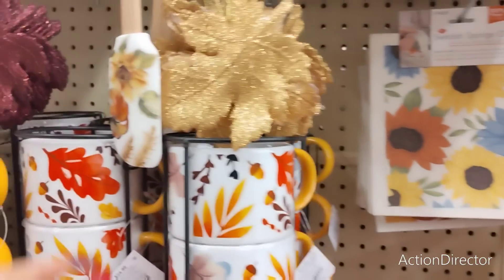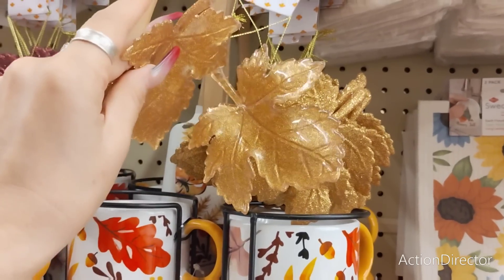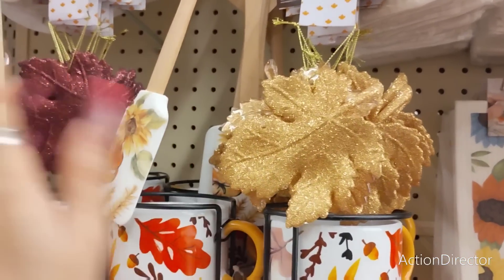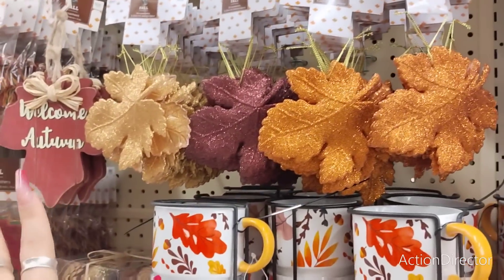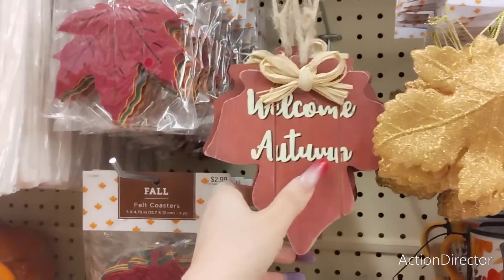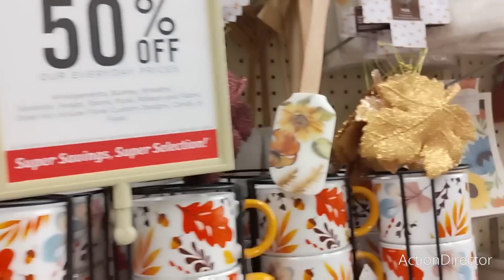Oh my gosh, if I was going to do a fall tree, this would be it — look at this, two for $4.99. Maybe I should do a fall tree — I love the fall colors, the gold, the burgundy, the orange. And look at these ornaments: 'Welcome Autumn.' I'm not going to do a fall tree — I can't. I'm already going crazy with the Halloween one.